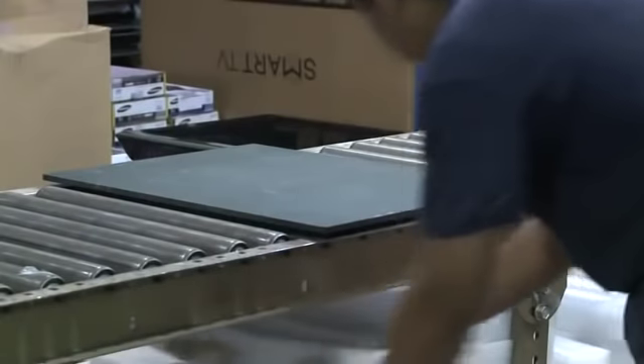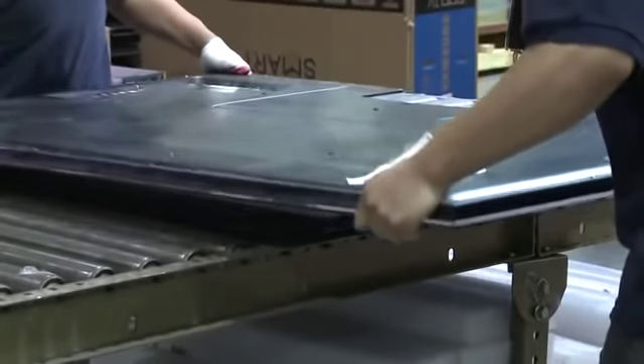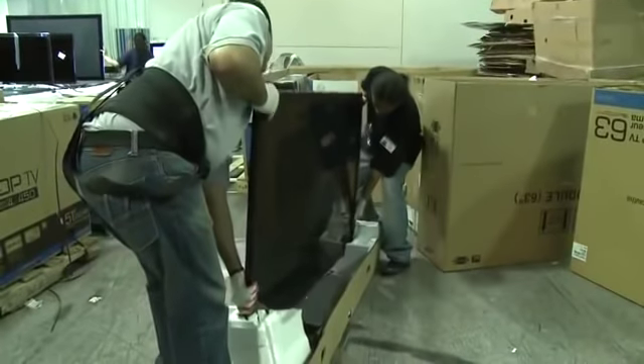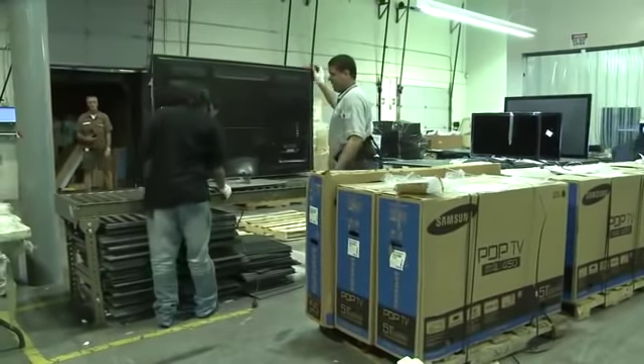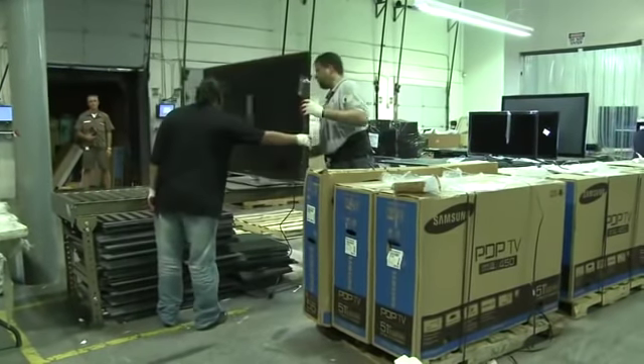In some cases, if the wooden stand is unavailable, foam inserts can be used to protect the TV screen when laying it down. Regardless, all TVs should be placed on a protected surface while on the conveyor belt and the RMA information included with the unit. Gently place the TV on a protective surface on the conveyor belt and put the RMA information with the unit.